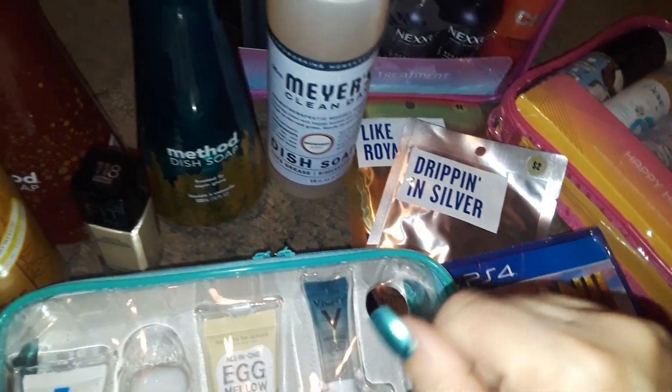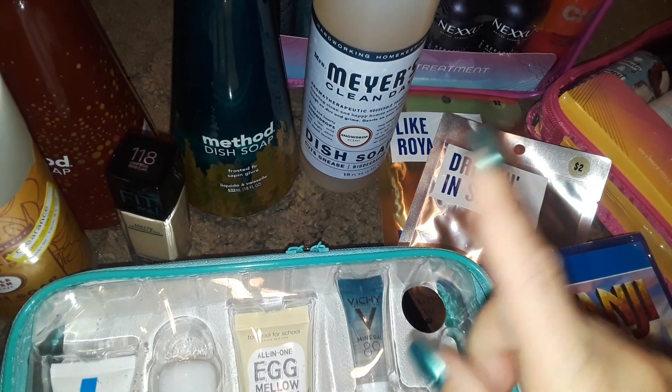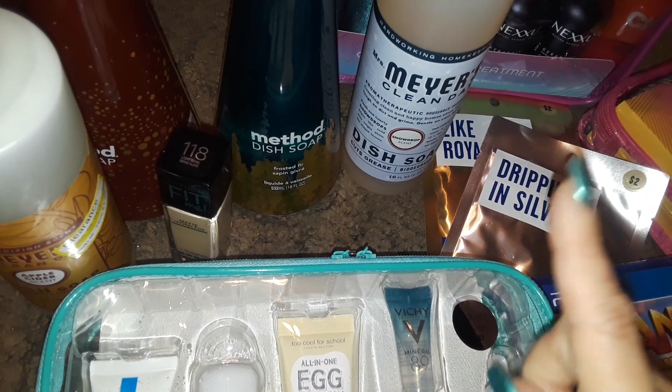Hey guys, welcome to my channel. This is going to be a new Target haul. I did have a few other personal items but I put them away — there's no need to show those. But anyway, let's get started with the goodies that I did get at Target today.